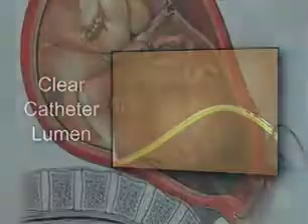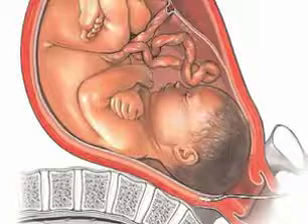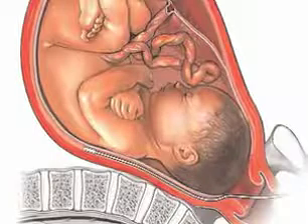This patented feature is critical because extraovular catheter placement, or placement outside the amniotic membranes, may increase the health risks for mother and baby, as well as decrease the accuracy of pressure readings.